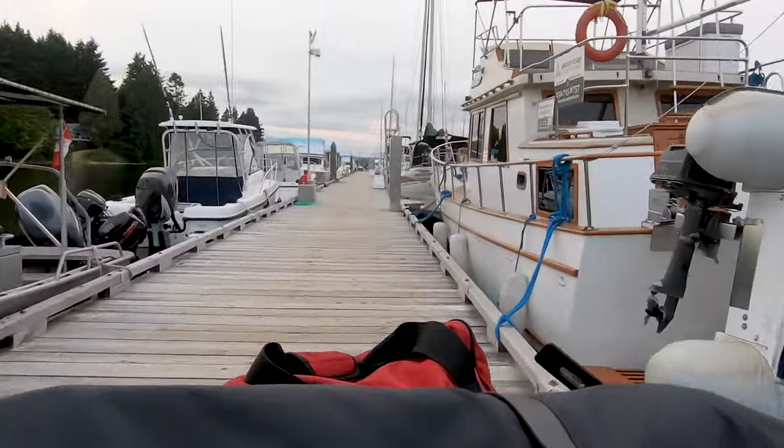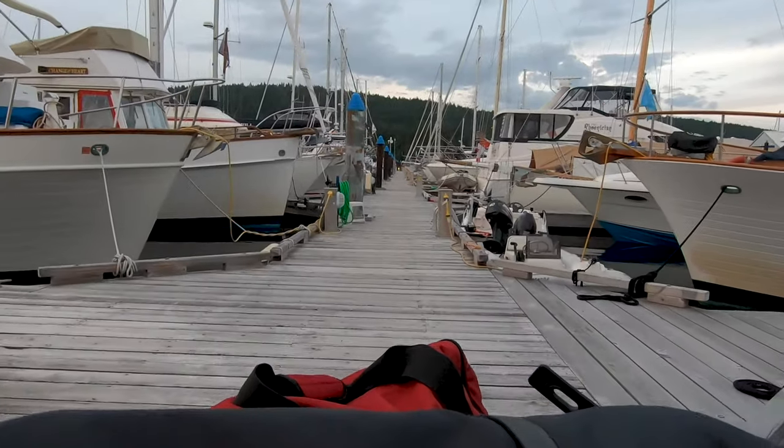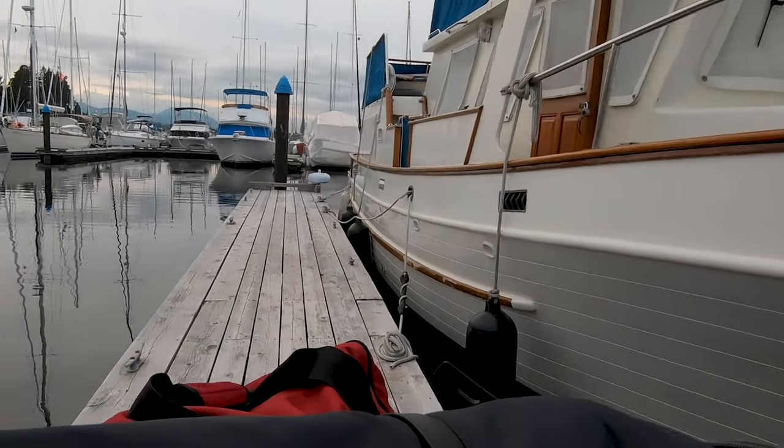For the past eight years, we've kept our boat moored in Ladysmith, located on Vancouver Island. We like the location as it provides easy access to the southern Gulf Islands and a doorway to locations across the Georgia Strait.